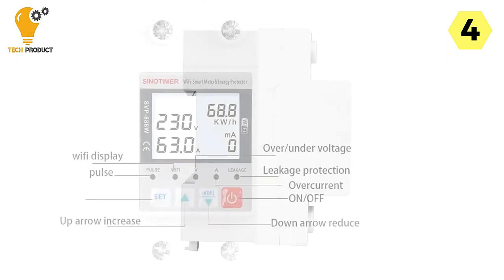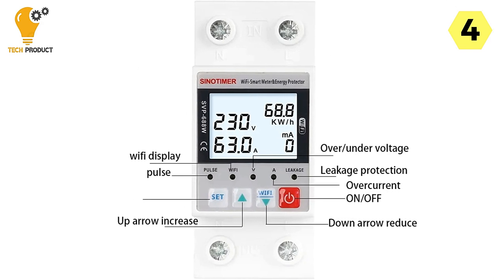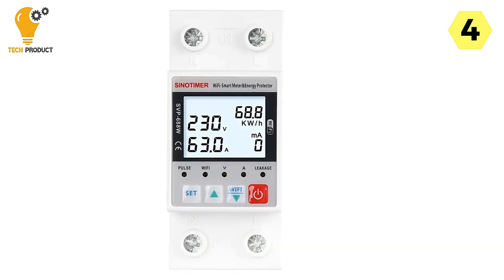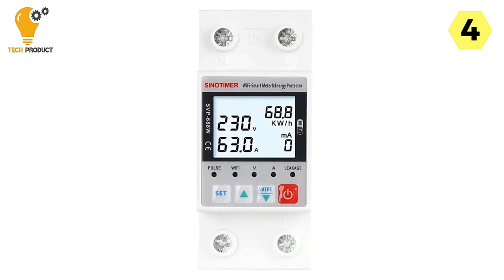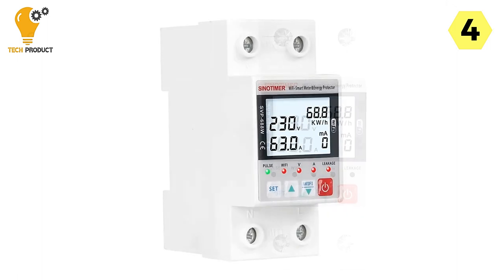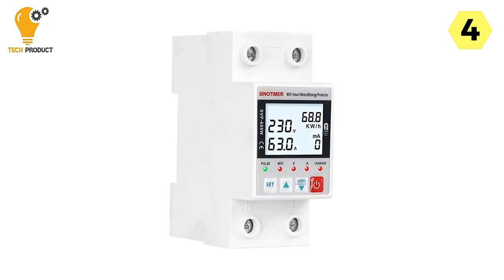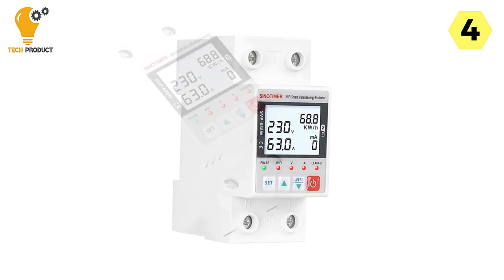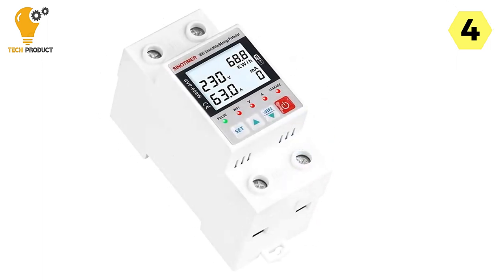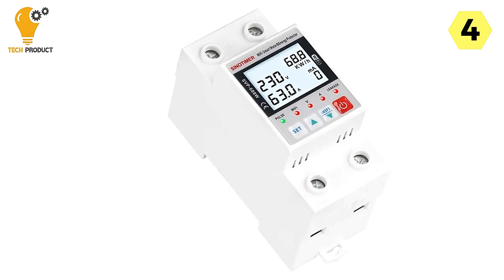Customization is a key feature of this Smart Circuit Breaker. You can set parameters for over-voltage, under-voltage, over-current, and leakage current directly through the app or on the protector itself. This level of control ensures that your electrical systems are optimized to your specific needs. Safety is a top priority, and this circuit breaker offers robust protection features.